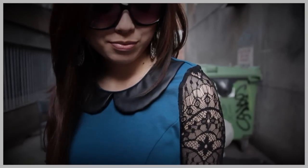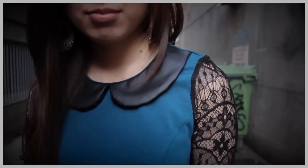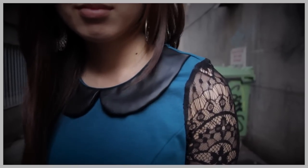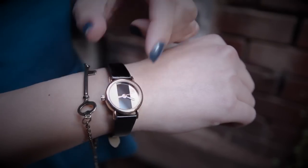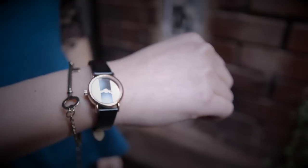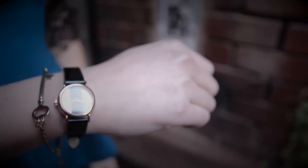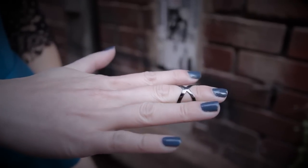I love the combination of lace and leather on this top. The contrasting styles from feminine to edgy form a really fashion forward look. I've kept jewellery simple this time to keep the focus on the top. This upper knuckle ring is delicate yet edgy, just like the lace and leather.